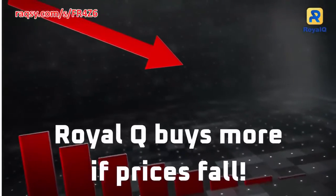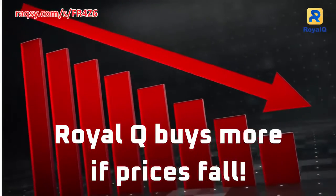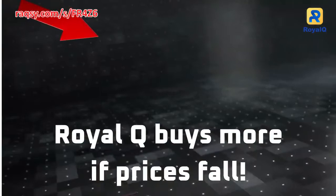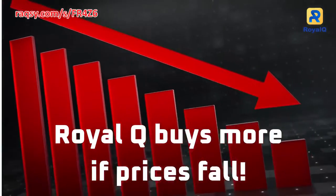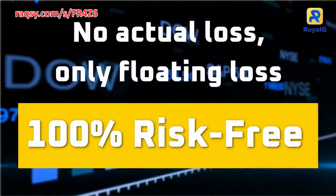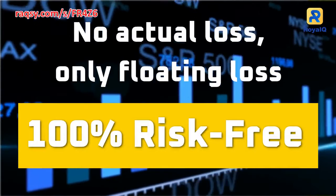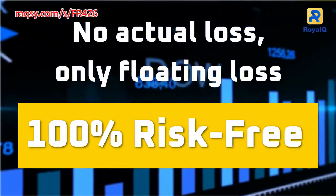On the contrary, if RoyalQ buys at a low price and then the price falls, it will use the dollar-cost averaging strategy to buy more crypto, and if the price falls further, RoyalQ will buy more. As the price begins to appreciate, it will take profits. RoyalQ employs the dollar-cost averaging strategy such that there is only a floating loss while it is holding the crypto, waiting for the best time to take profit.